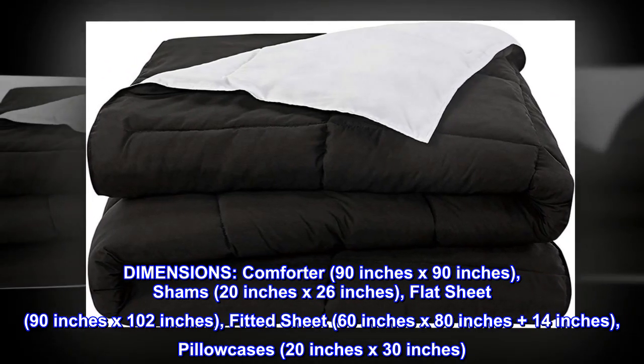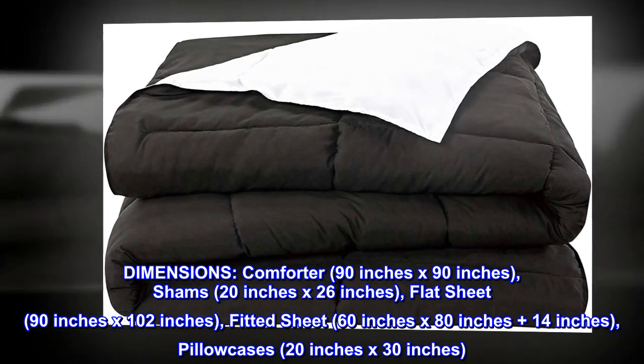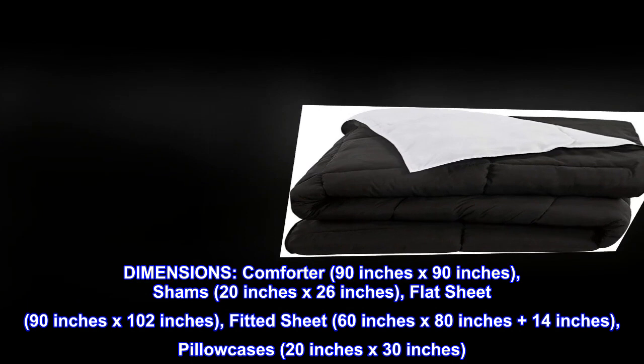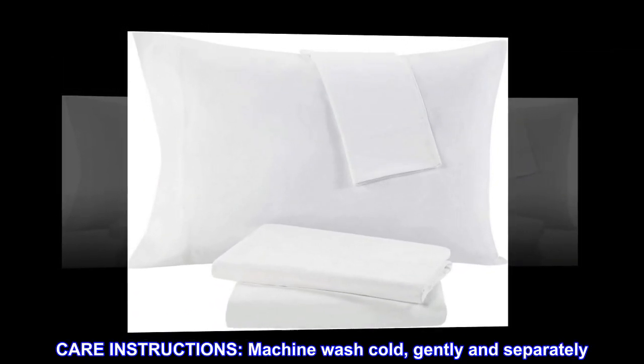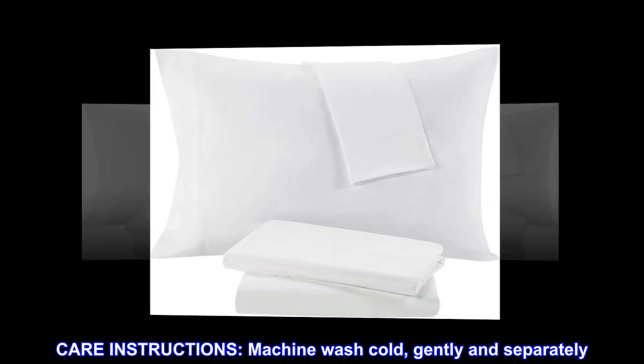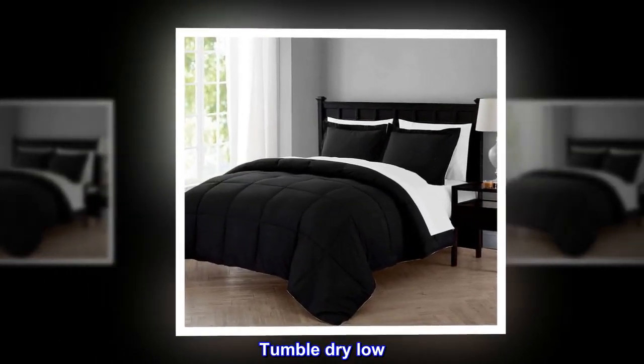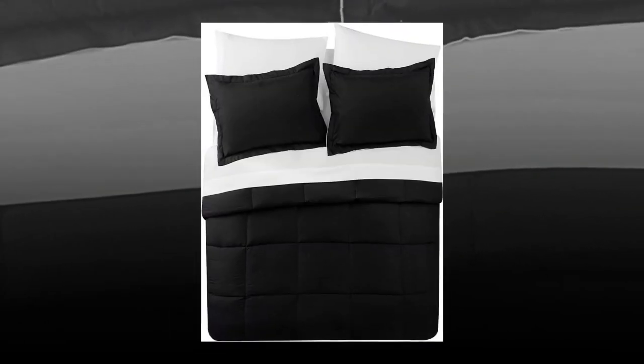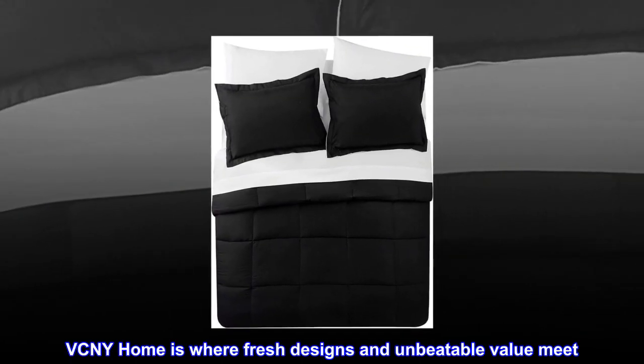...102 inches, fitted sheet 60 inches by 80 inches plus 14 inches, pillowcases 20 inches by 30 inches. Care instructions: machine wash cold gently and separately, tumble dry low, do not bleach or iron.